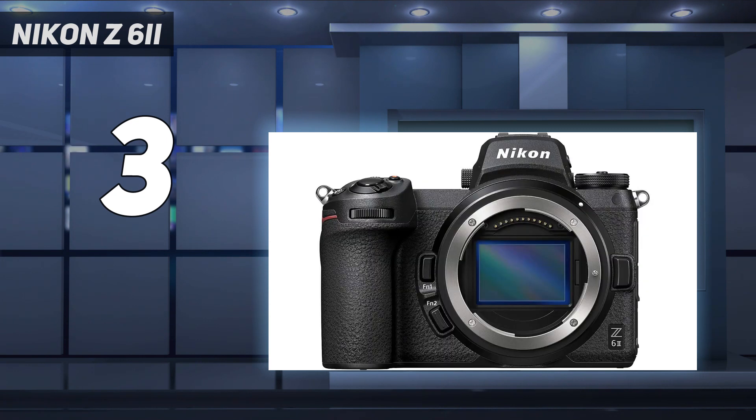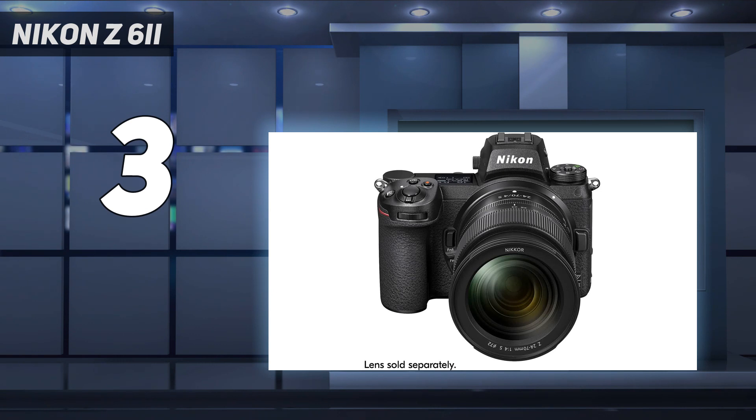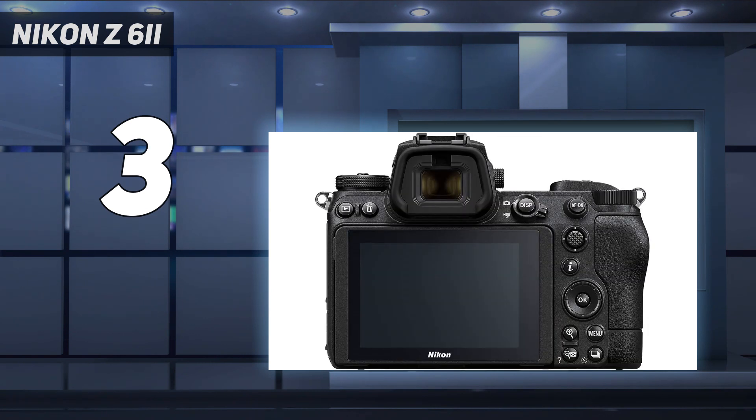If you're looking for a cheaper and more portable kit, the Fujifilm XT5 is a fantastic enthusiast-oriented APS-C model. Though its smaller sensor doesn't handle noise in low light as well as the Nikon's full-frame sensor, it has a remarkably high 40-megapixel resolution that gives you plenty of detail and leeway to crop your images.